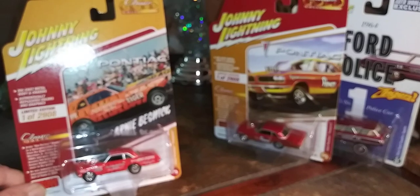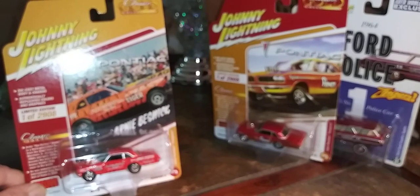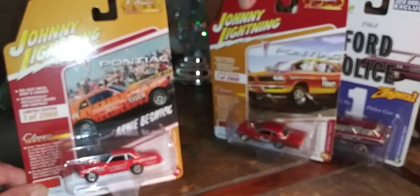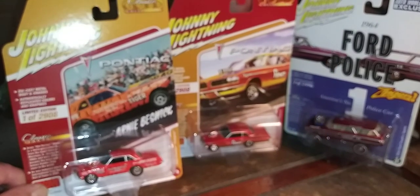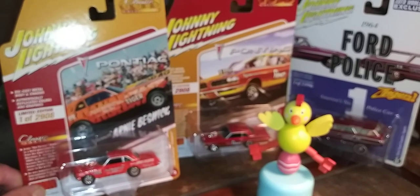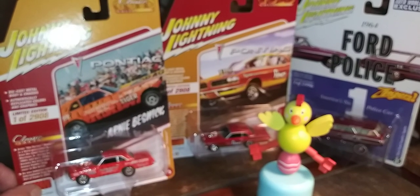I sure hope you enjoyed this unboxing from Fairfield Collectibles. As always, we appreciate you being subscribed. We read every comment — some of them make us laugh — and we try to respond as well. Thanks for joining us. That's all for today from the Rat's Nest.